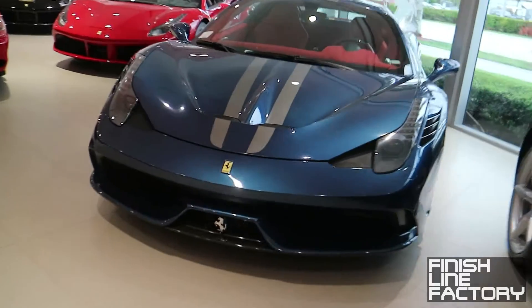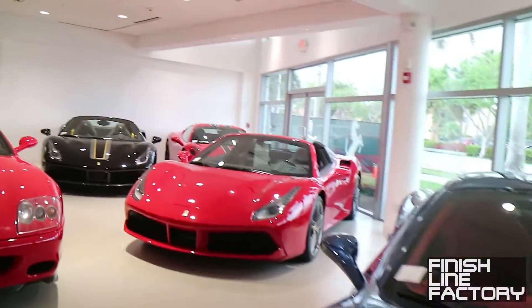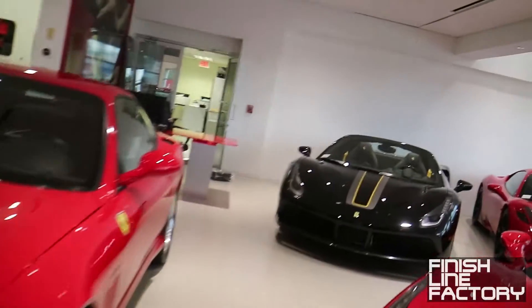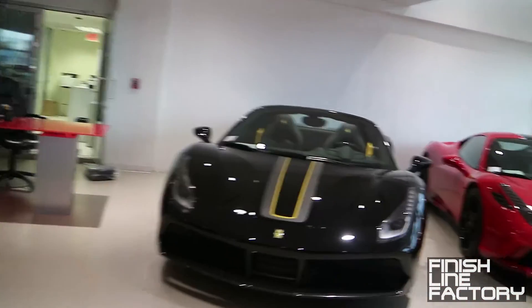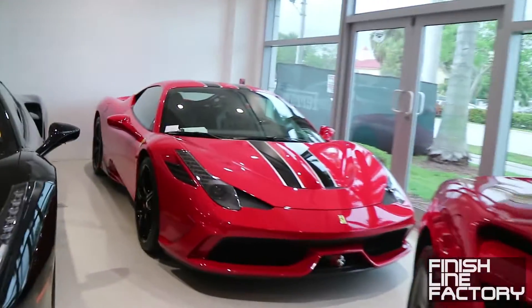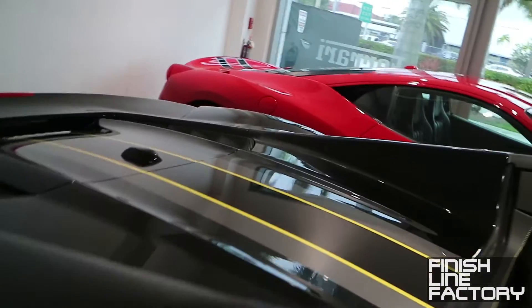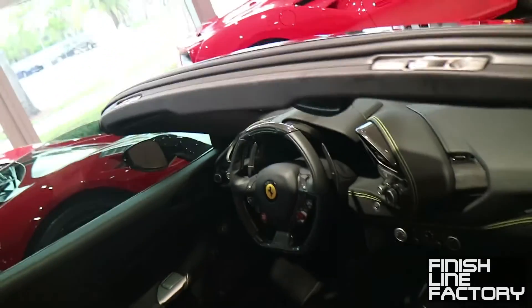There's a blue 458 Speciale, a 488 Spider, and a 550 Marinello. They have a lot of Speciales in there, and here's a really cool spec on a 488 Spider — it's got yellow seat belts, very unique and striking.